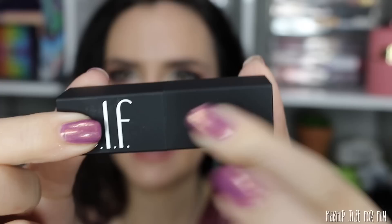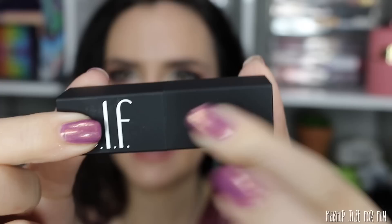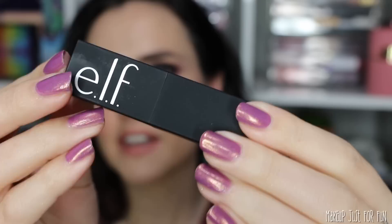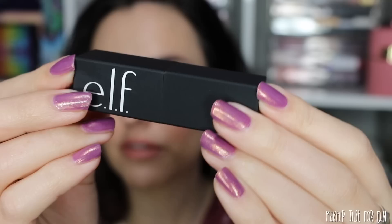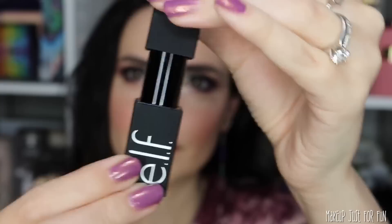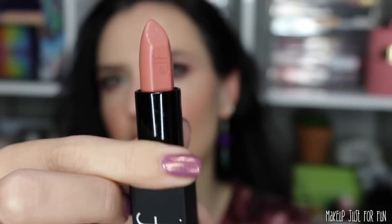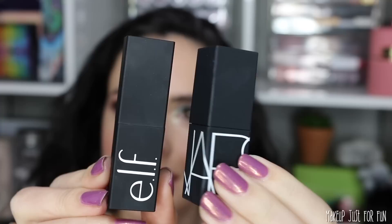I don't think that's a coincidence, just saying. These are in square packaging and do have the soft-touch matte finish just like you'd see on most NARS products. This packaging has a nice heft to it — it feels a lot more weighty than I was expecting from an ELF product. And check this out — the lid is magnetic. I think this magnetic packaging is so satisfying, and then of course you twist up and the little ELF logo is stamped right there.